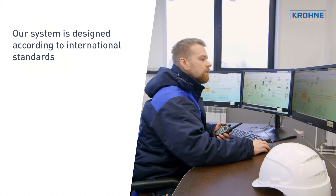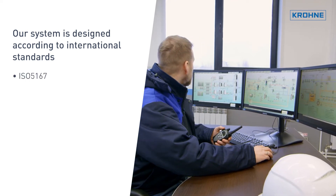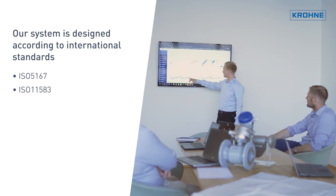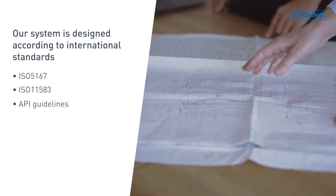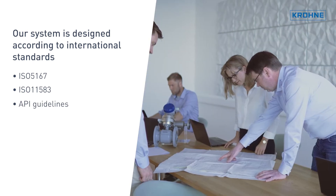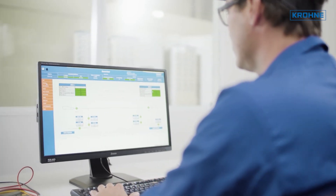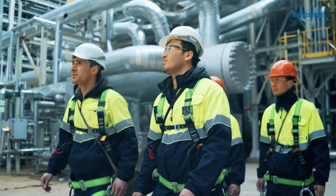Our system is designed according to international standards ISO 5167, ISO 11583 and API guidelines, meeting all the statutory requirements, meaning you get a perfectly traceable system from the start with no subsequent surprises, such as the necessity for additional software or external services.